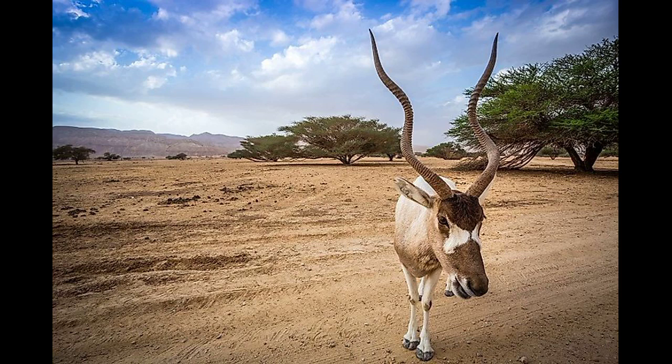The males establish territories and guard the females within them. Though herds used to be large, nowadays they are made up of 5 to 20 individuals. Addax herds travel long distances to find vegetation, following the rains.